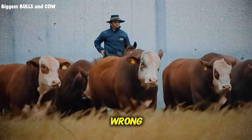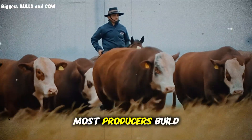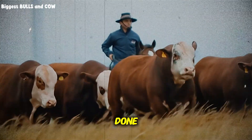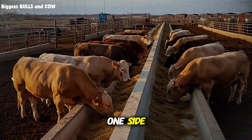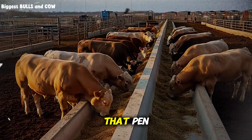Here's what your pen is doing wrong. The most common mistake: most producers build rectangular pens because that's just how it's always been done. Straight lines, 90-degree corners, feed bunks along one side. Seems logical, right? But here's what's actually happening inside that pen.